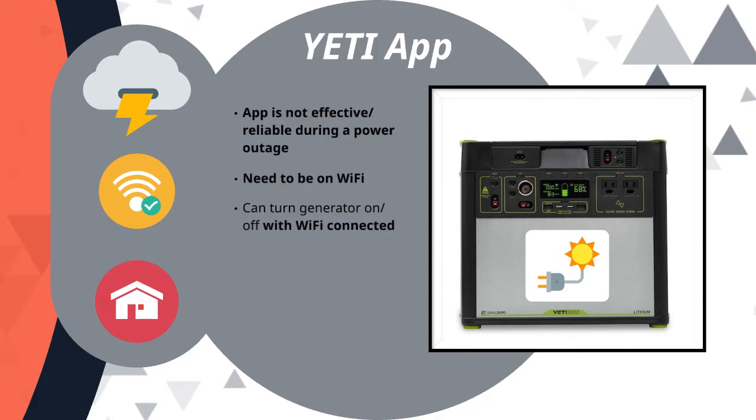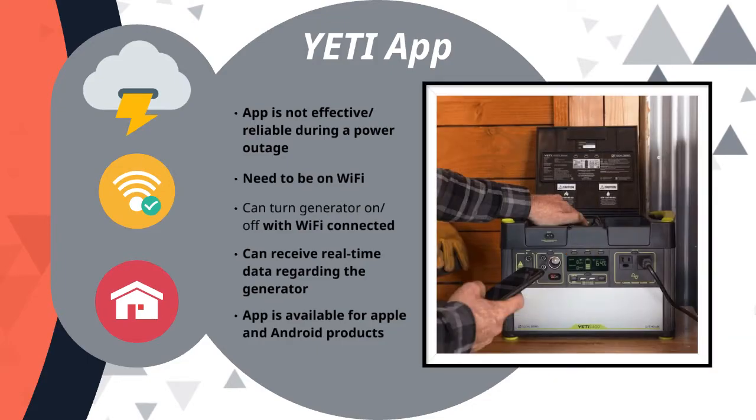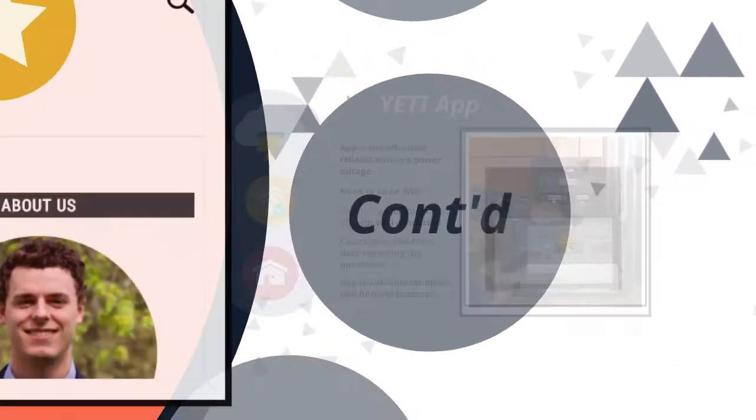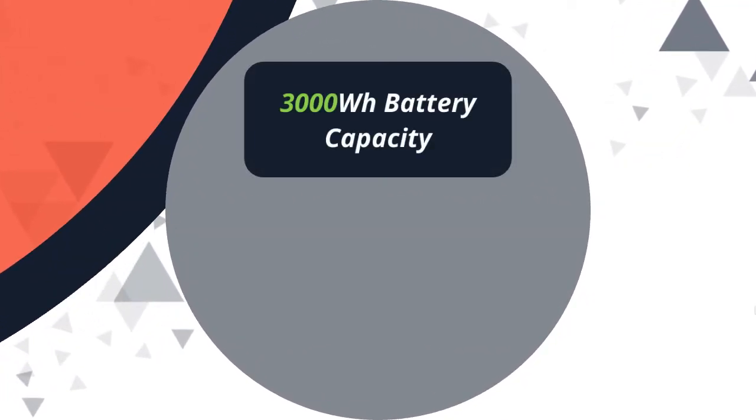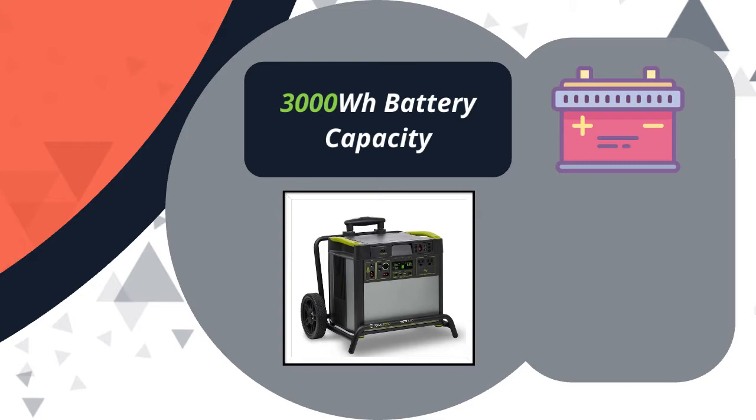But if you're just using it to power items within the house regardless of backup — if you're using it to save on energy costs or be off the grid — you will be able to use the Yeti App with the Yeti 3000 to turn it on and off, and several other things. It's a nice added feature that, as far as I know, no other solar generator company has. The Yeti 3000 has 3,000 watt hours of battery capacity, which is immense — it's really a powerful piece of equipment.